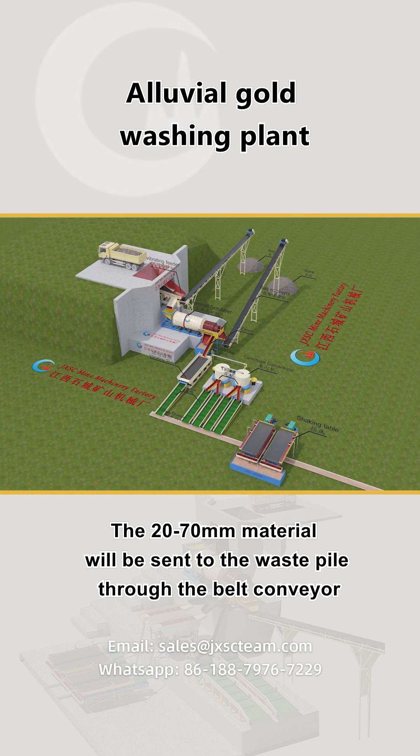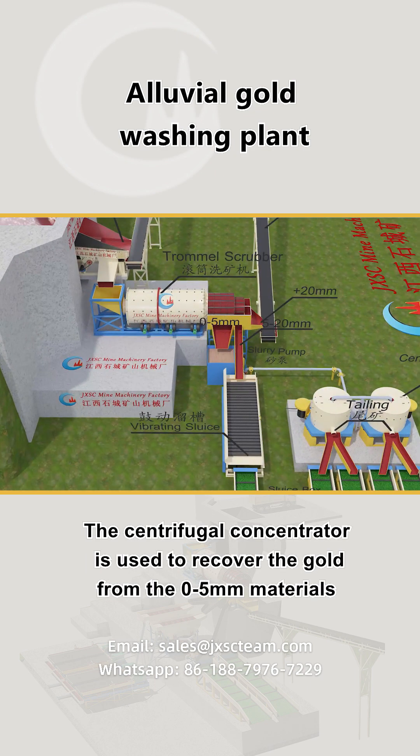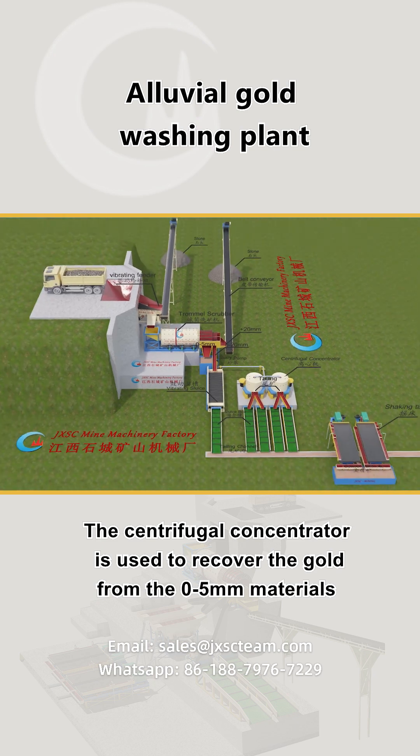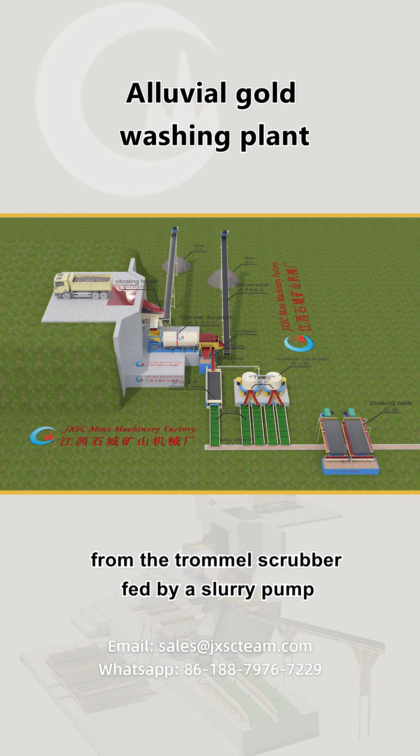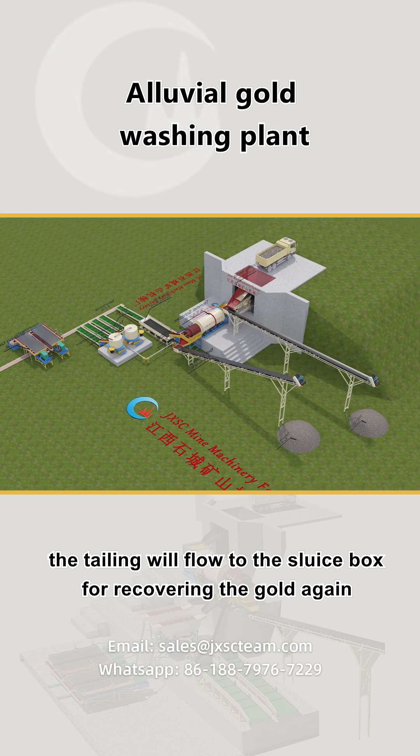The 20-70mm material will be sent to the waste pile through the belt conveyor. The centrifugal concentrator is used to recover the gold from the 0-5mm materials from the trommel scrubber, fed by a slurry pump. The tailings will flow to the sluice box for recovering the gold again.